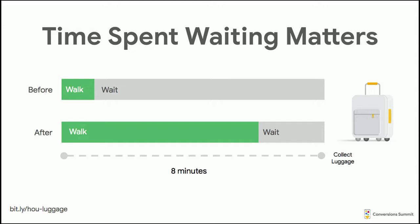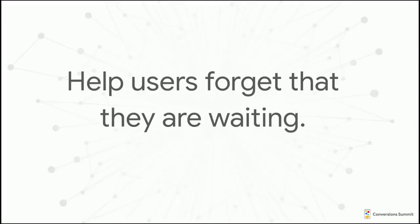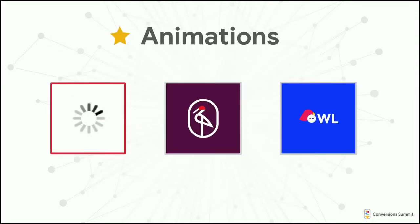When designing products, think about how you can make the wait feel less. One approach is replacing your standard spinner with something more interesting. When I look at a standard spinner, I know I'm waiting — that's basically the international symbol for waiting. But the custom animations on the right don't necessarily signal waiting; they feel polished, almost like the Pixar lamp animation before a movie. You're actually being distracted while waiting for the app to load.